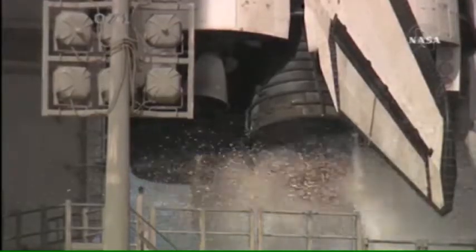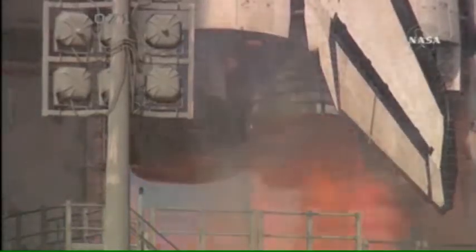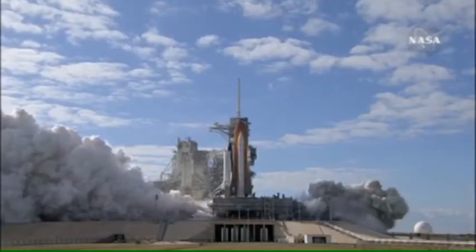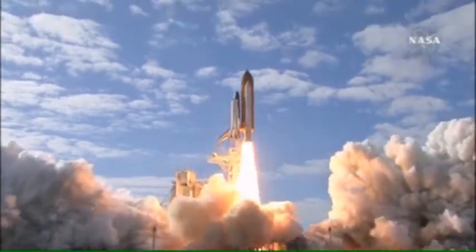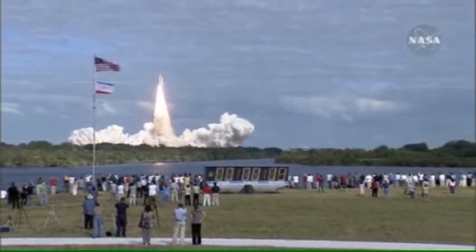T-minus 10, 9, 8, 7, 6, 5, 4, 3, 2, 1, 0, and liftoff of space shuttle Atlantis on a mission to build, resupply, and to do research on the International Space Station.